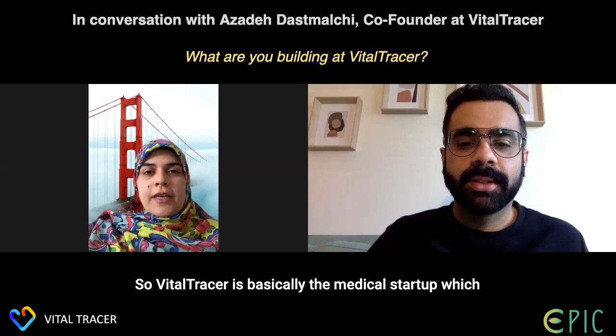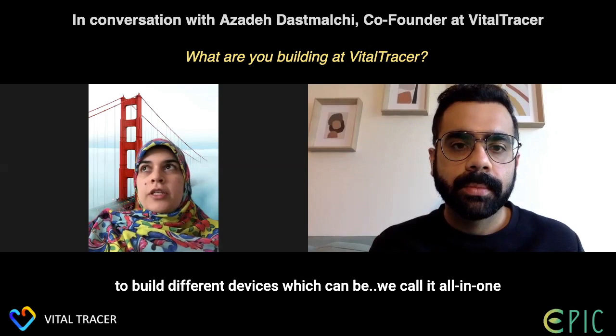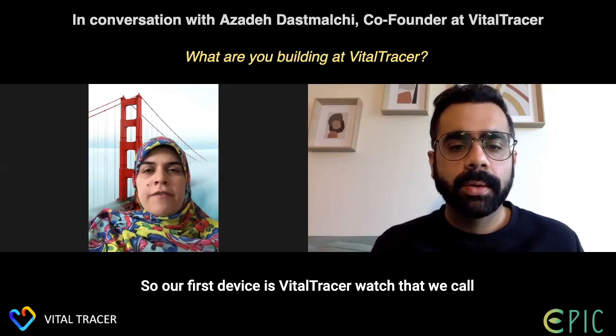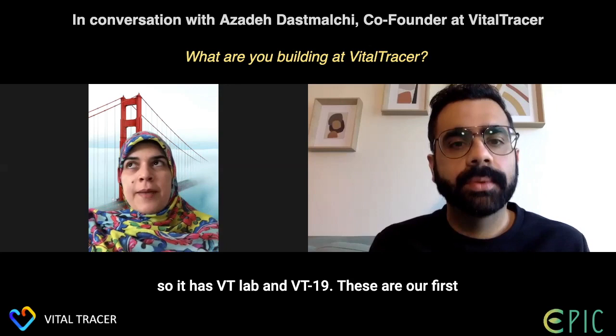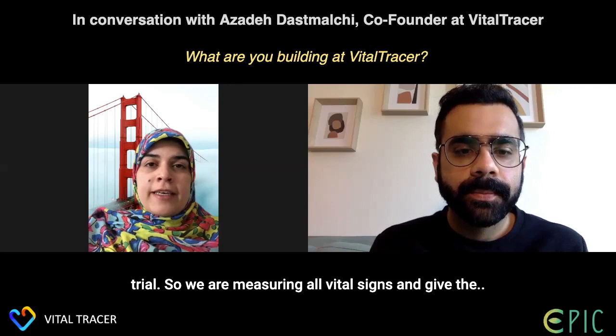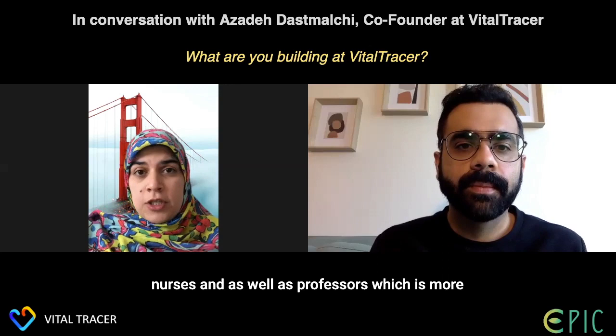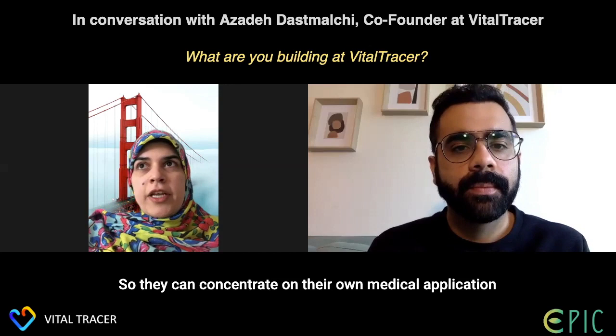Vital Tracer is a medical startup concentrating on wearable technology. We are trying to build what we call all-in-one devices that measure all vital signs. Our first device is the Vital Tracer Watch, which we call the VT Watch. It includes the VT Lab and VT19. VT Lab is our first product, concentrating on research and clinical trials, measuring all vital signs and providing raw signals to medical doctors, clinicians, nurses, and researchers.